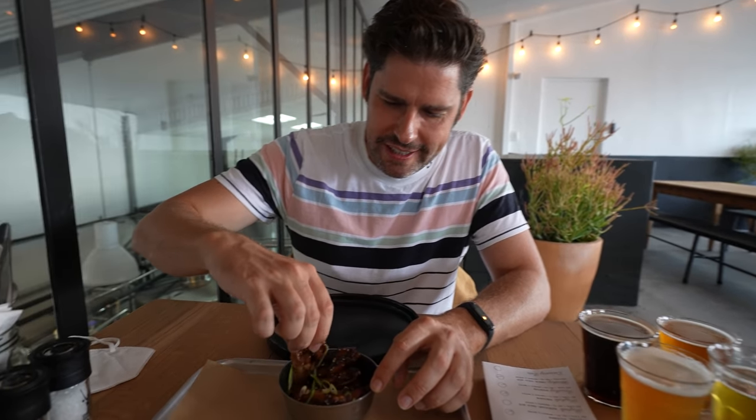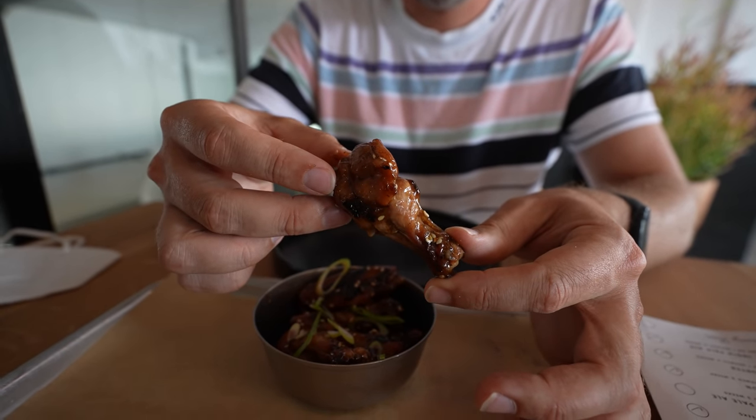Honestly I don't know what I should focus on during this video — the craft beer or the amazingly barbecued meats that we're going to have today — because both are so so good. I'm going to start with these chicken wings. They're lovely sticky warm wings. Juicy, sweet, charred, wholesome flavor. Oh this is lovely. What a nice starter.